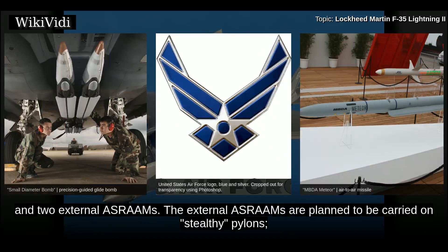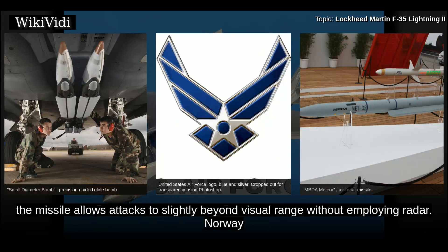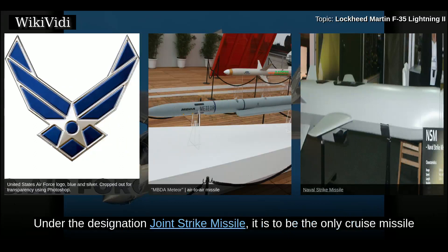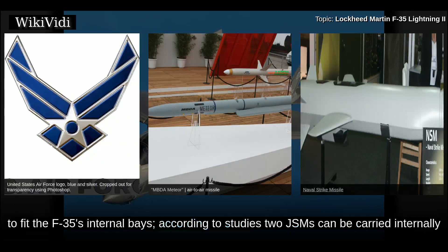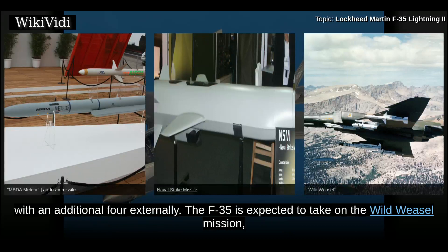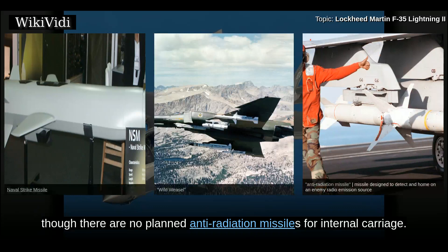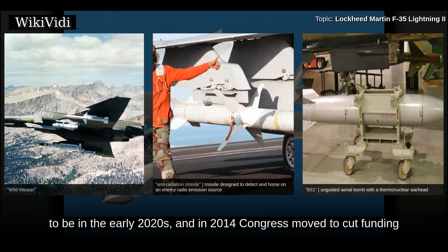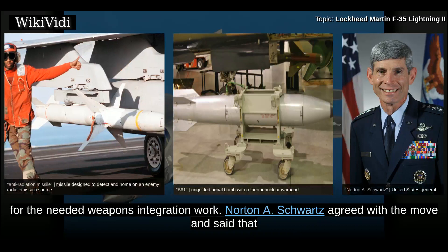The ASRAAM allows attacks to slightly beyond visual range without employing radar. Norway and Australia are funding an adaptation of the naval strike missile for the F-35, designated the Joint Strike Missile, which will be the only cruise missile to fit the F-35's internal bay; two JSMs can be carried internally with an additional four externally. The F-35 is expected to take on the Wild Weasel mission, though there are no planned anti-radiation missiles for internal carriage. The B-61 nuclear bomb was initially scheduled for deployment in 2017, later pushed to the early 2020s, and in 2014 Congress moved to cut funding for the weapons integration work.